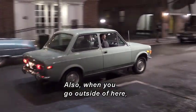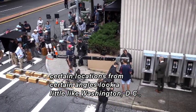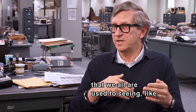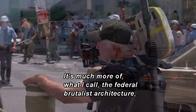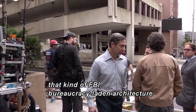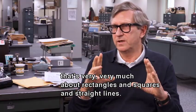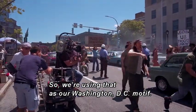When you go outside of here, certain locations from certain angles look a little like Washington, D.C., but not the Washington, D.C. of monuments we're all used to seeing. It's much more of what I call the federal brutalist architecture — that kind of FBI, bureaucracy-laden architecture that's very much about rectangles and squares and straight lines. So we're using that as our Washington, D.C. motif.